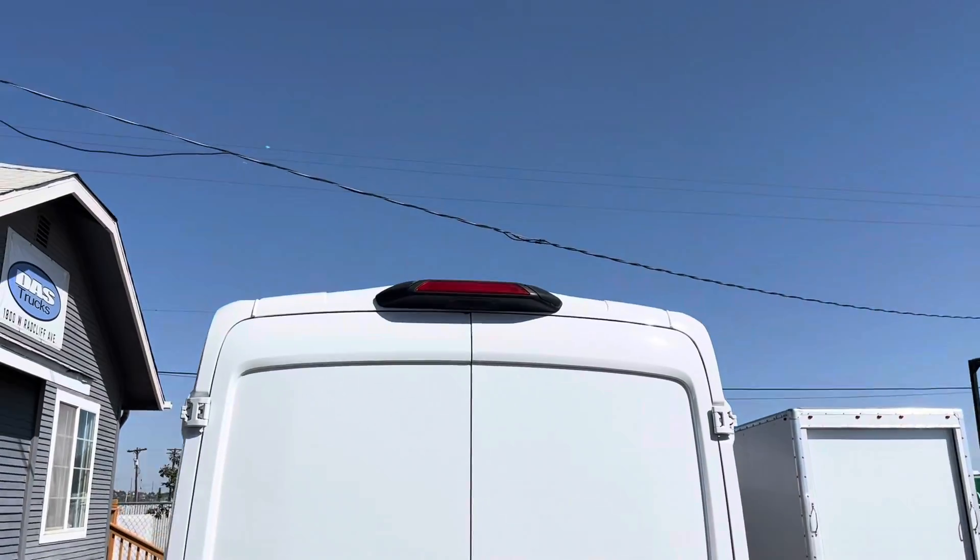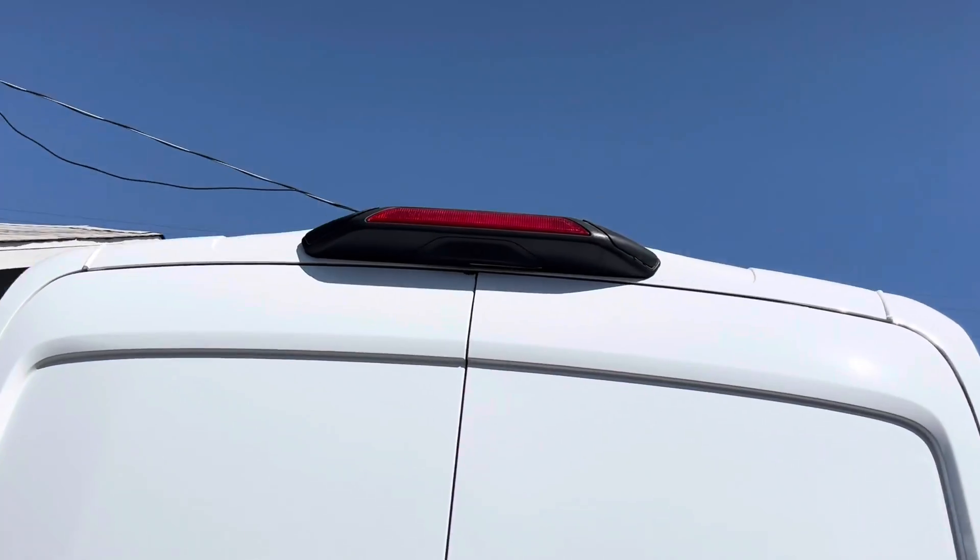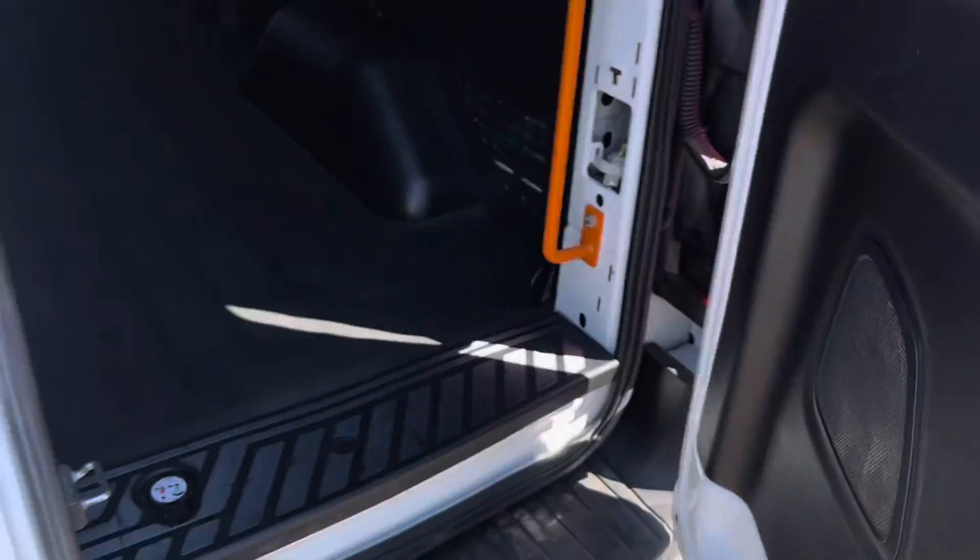Checking out the back over here, you do have a backup camera. We'll go ahead and check out the cargo area.